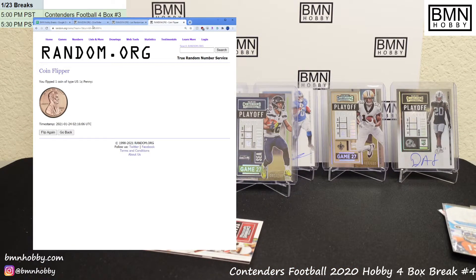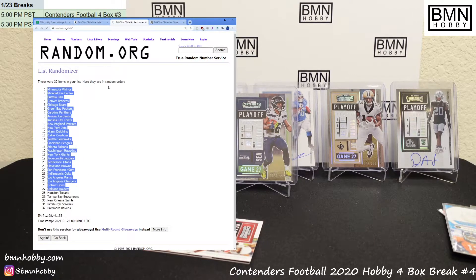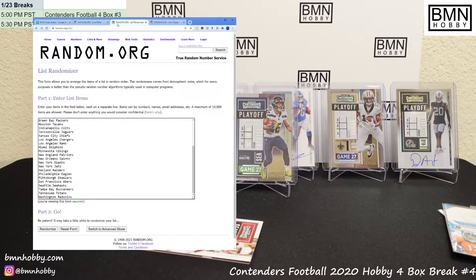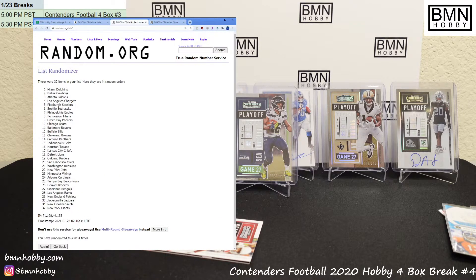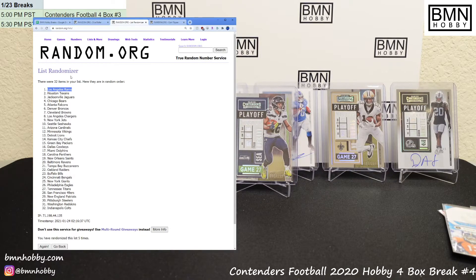And the points — 250 points. This is a list of 32 teams. I'm gonna roll the dice — three or higher and the top team wins the points. Five rolls: one, two, three, four... five! Rams take home the 250 points. I'll write that down off camera — I've accidentally shown the points list before, it's embarrassing.